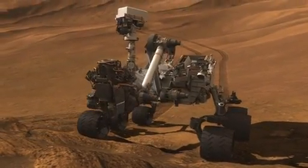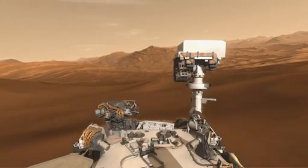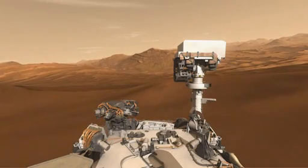We're giving the rover the capability to do the sampling portion of the mission as well as being able to drive more efficiently to different targets on the surface.